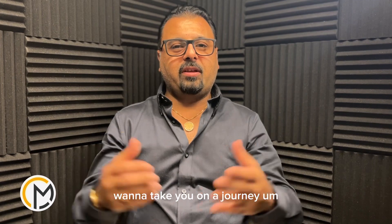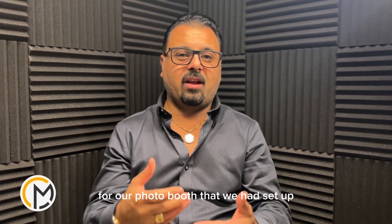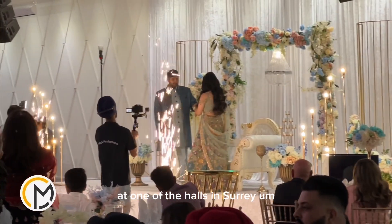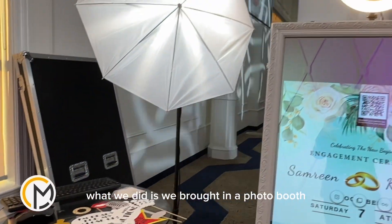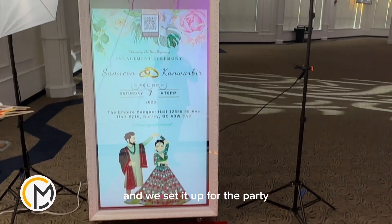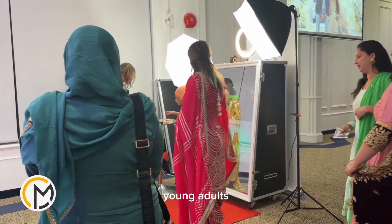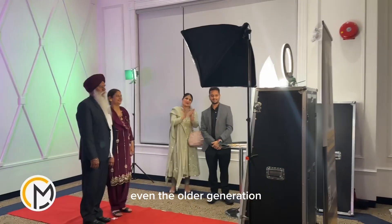Everyone, back again — Ali from Mirage Studio. I want to take you on a journey for our photo booth that we had set up at one of the engagement parties last weekend at one of the halls in Surrey. What we did is we brought in our photo booth, our lighting setup, props and everything, and we set it up for the party. Everybody loved it — kids, young adults, the crowd, even the older generations.